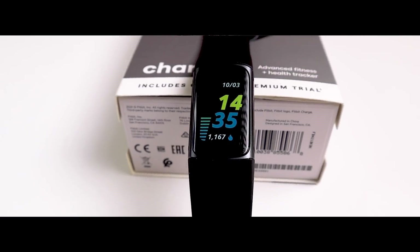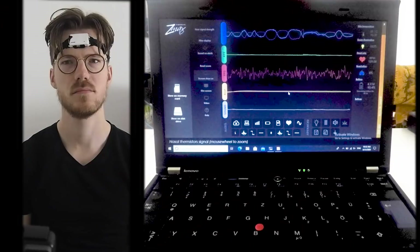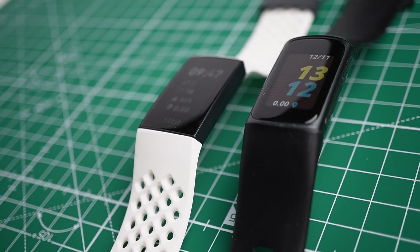In this video, I do a first set of scientific tests on the sleep tracking accuracy of the Fitbit Charge 5. I'll compare the sleep tracking of the Charge 5 against two different EEG devices. I test it on myself for a total of 17 nights and I'll also use the data from a second person from 14 nights. Finally, we'll also briefly look at how this compares to the previous generation, the Charge 4.